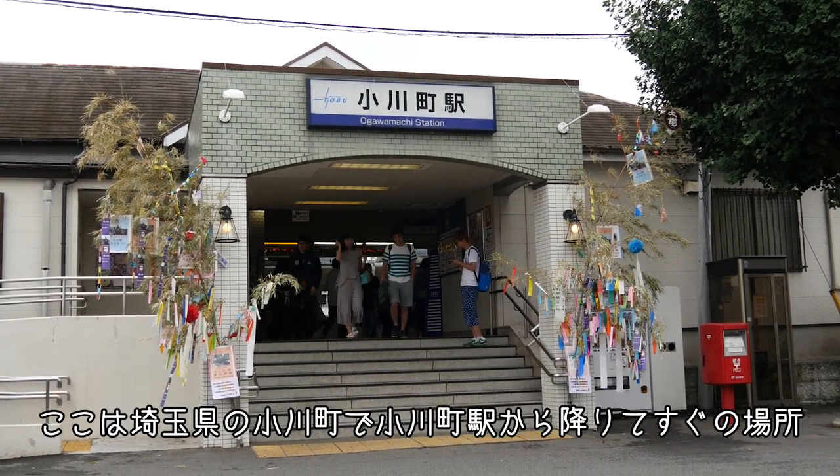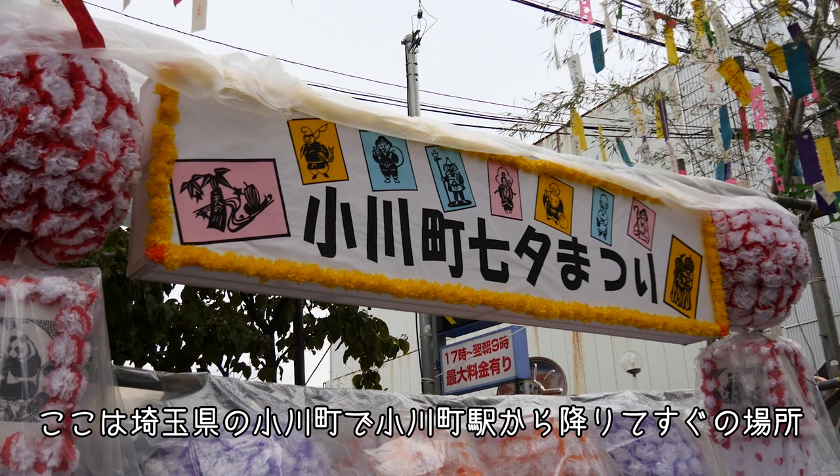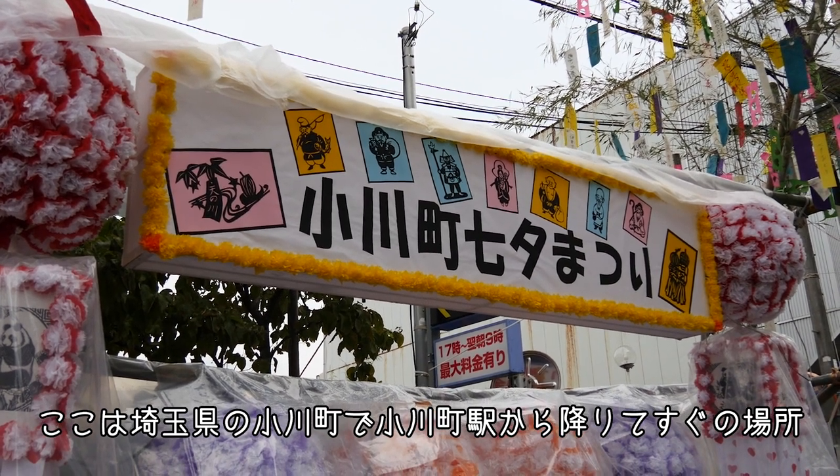It's located in Ogawa Machi of Saitama Prefecture. The festival is very close to the station.